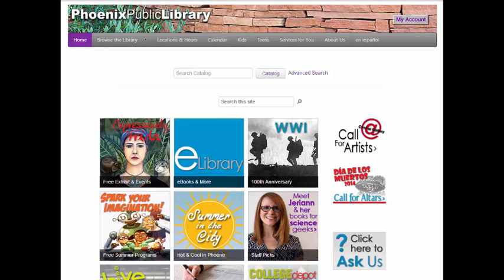Welcome to the Phoenix Public Library. This guided tour will familiarize you with some of the basic information you need to know about our library.